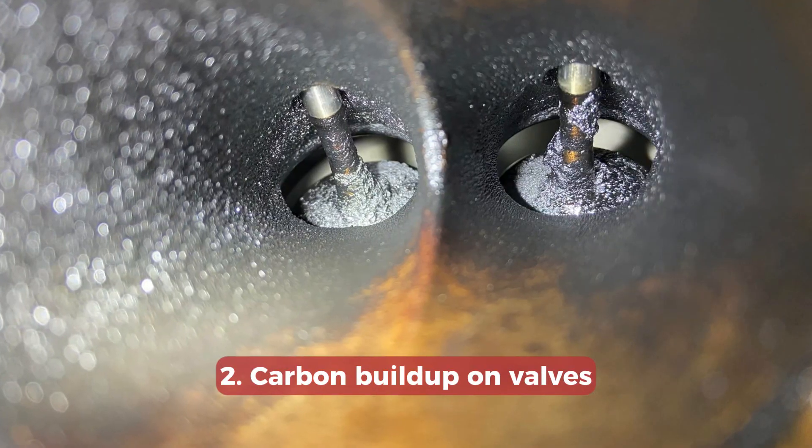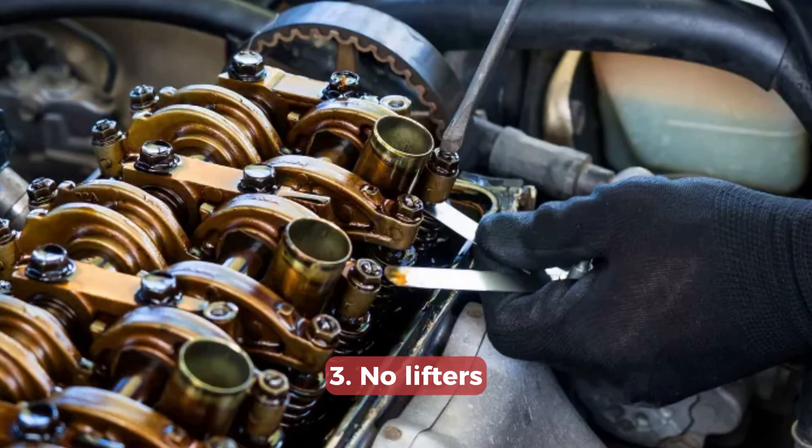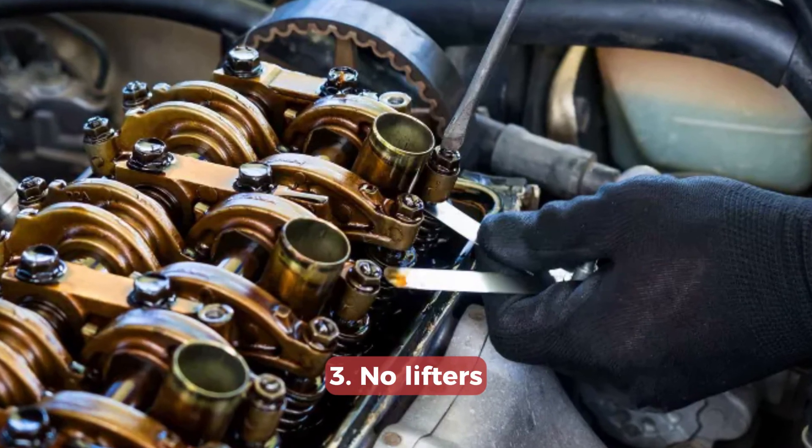The direct injection system causes carbon buildup on intake valves, but given the engine is usually driven pretty aggressively, this problem will bother you only at high mileage. One more issue is that the engine doesn't have hydraulic lifters and you will have to pay for valve adjustment about once every 60,000 miles or 100,000 kilometers.